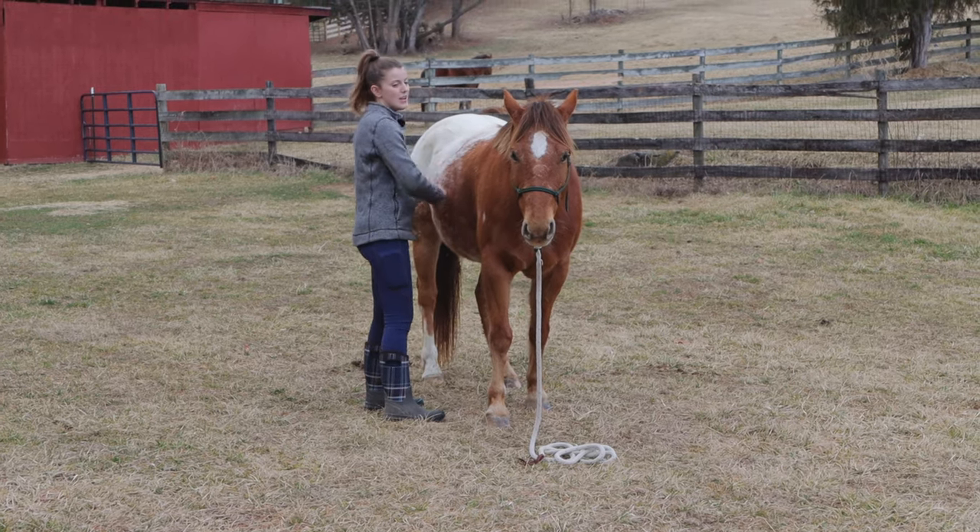If you want to build trust with your horse, remember to check out my online course. For those of you who have gone through my respect course, this course is different — different groundwork exercises, different concepts. You're more focused on building the connection with your horse rather than teaching your horse boundaries. Make sure you check that out at shop.equinehelper.com. If you enjoyed this video please give us a thumbs up and subscribe to our channel for more weekly horse videos.